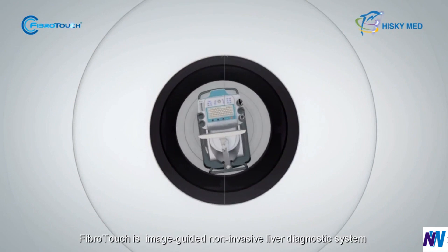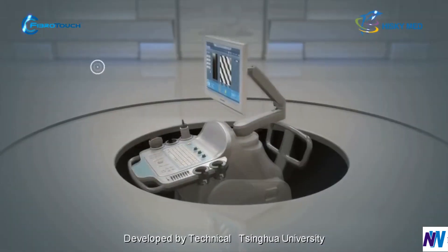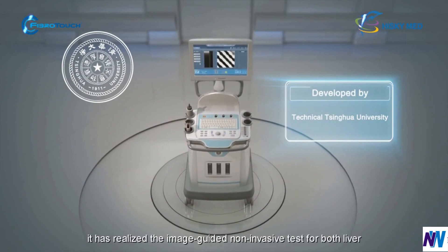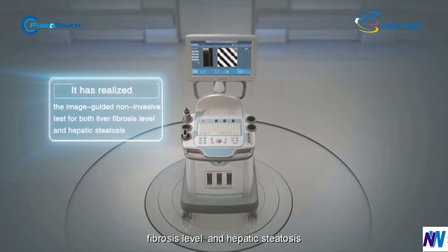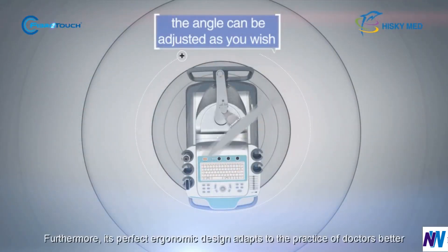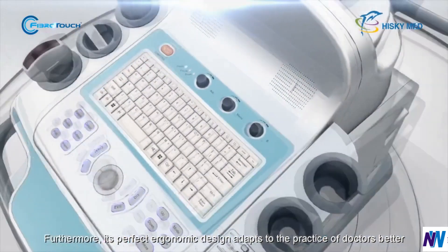FibroTouch is an image-guided non-invasive liver diagnostic system developed by Tsinghua University. It has realized the image-guided non-invasive test for both liver fibrosis and hepatic steatosis. Furthermore, its perfect ergonomic design adapts to the practice of doctors better.